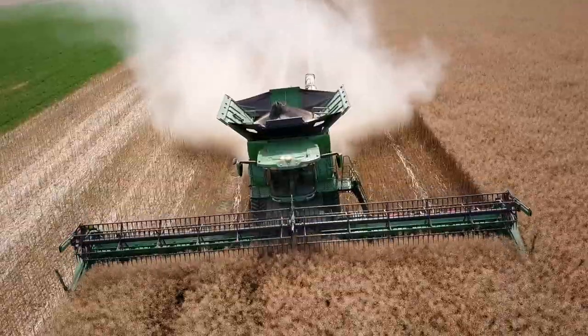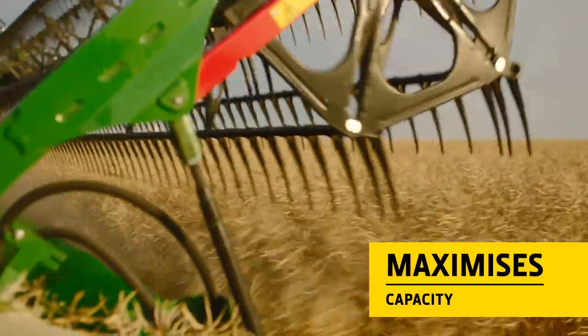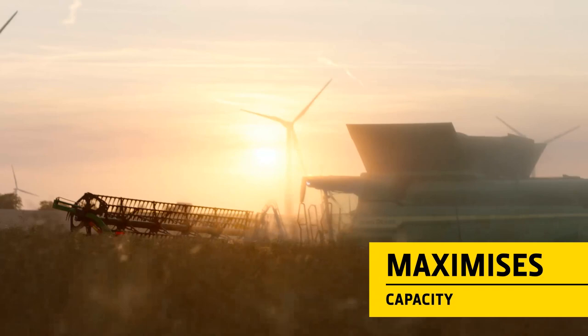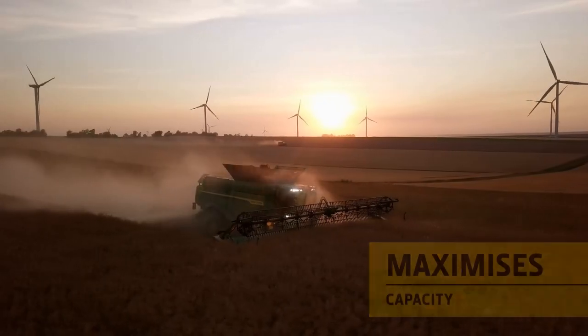If conditions improve, the combine's speed is increased. In this way, it always keeps the X9 running at its maximum capacity.